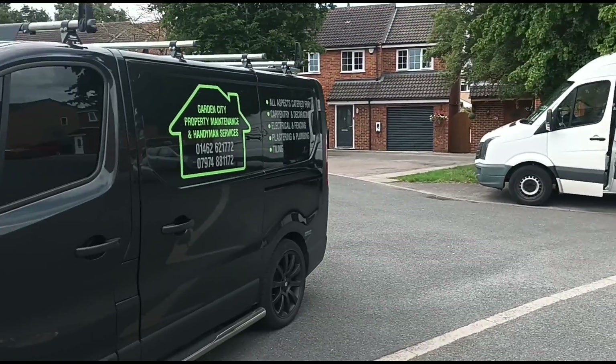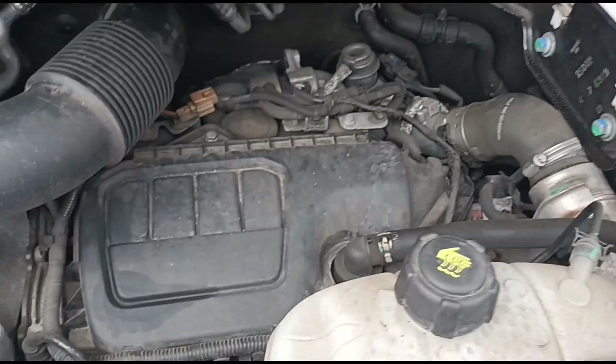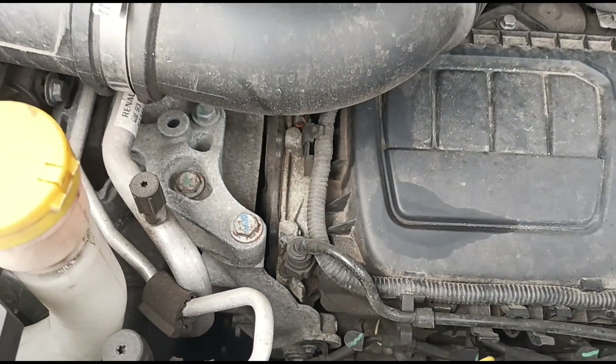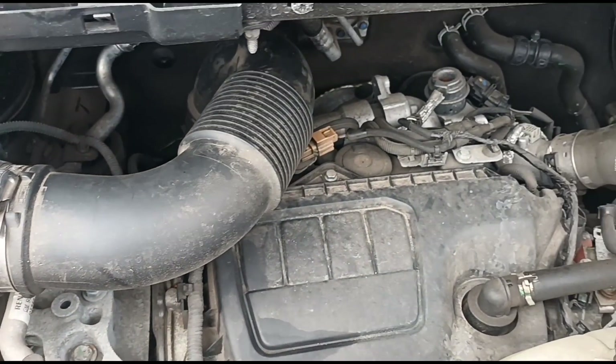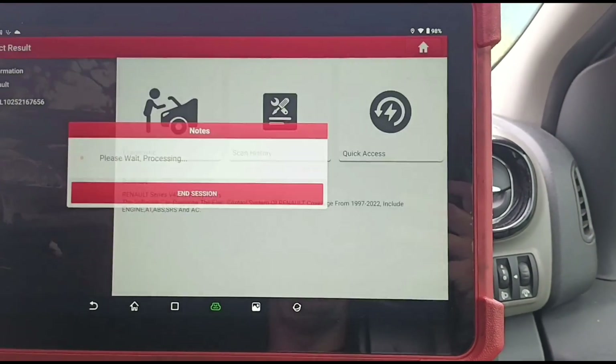Hello, it's Jimmy at O'Reilly's looking at a Renault Trafic, it's a 1.6 DCI. I've got the Launch Eurotab here, we're just loading it up.